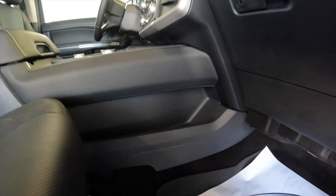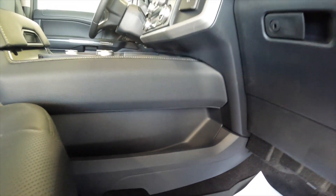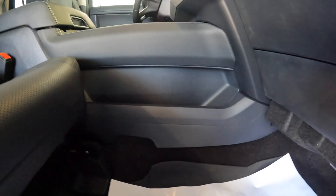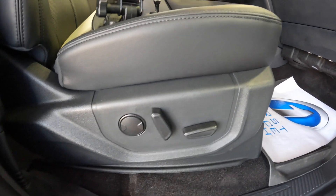On the Expedition's side, I don't have a floating console — no way to get a purse underneath. I have a wireless charger on top and the gear selector, but no additional storage there. And as mentioned, the seats have very minimal adjustability.